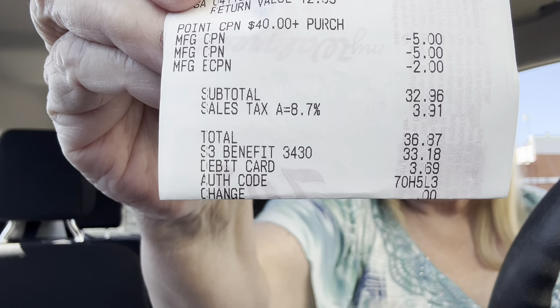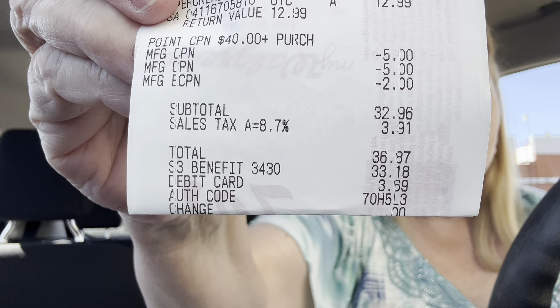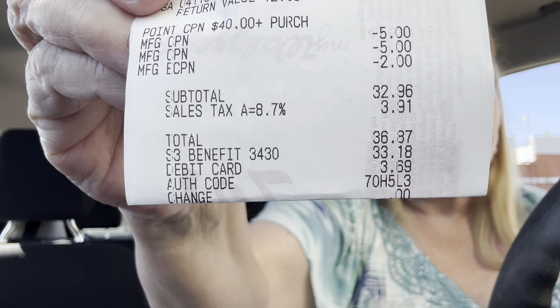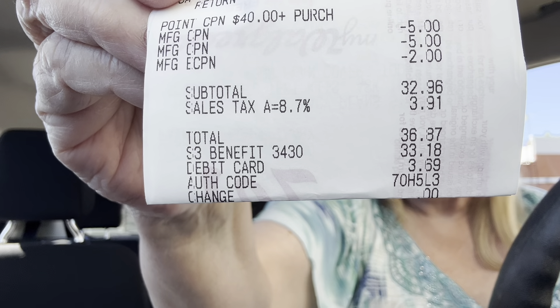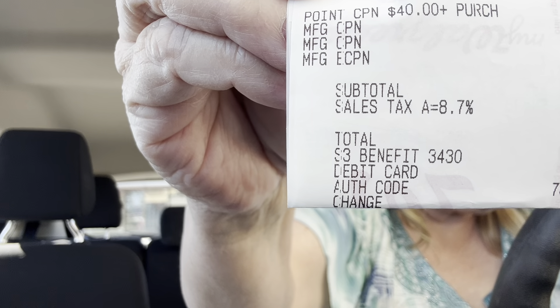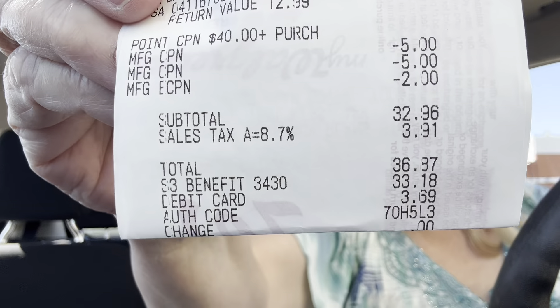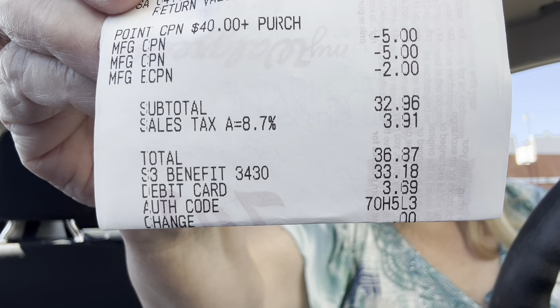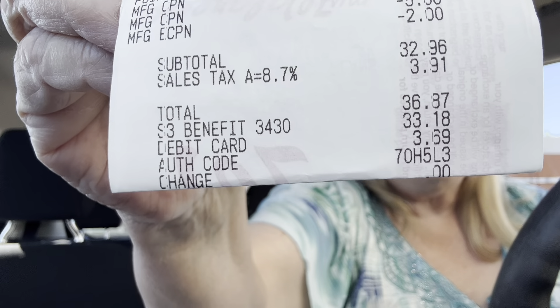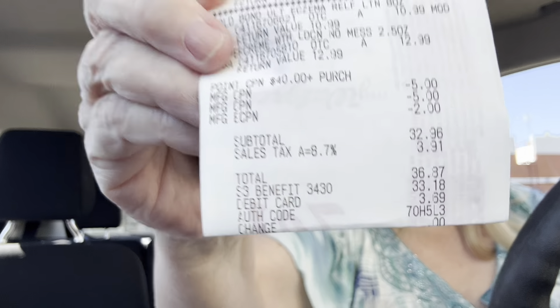My total, if you see here, is $32.96. I paid with my benefits $33.18, and with the tax it was $36.87. So I had to pay $3.69 out of pocket. If you don't count the tax, I didn't have to pay anything out of pocket.